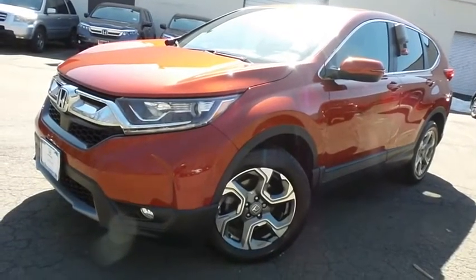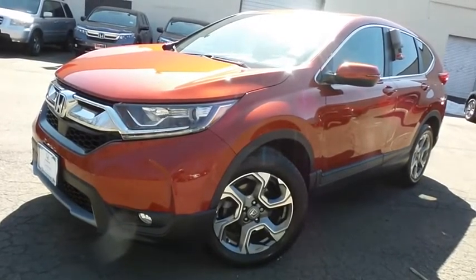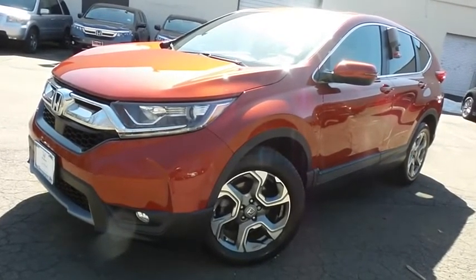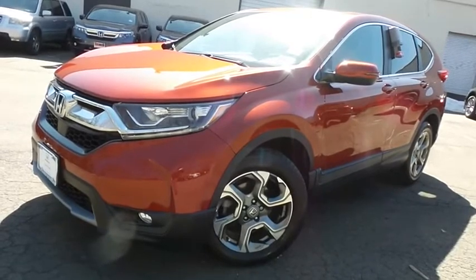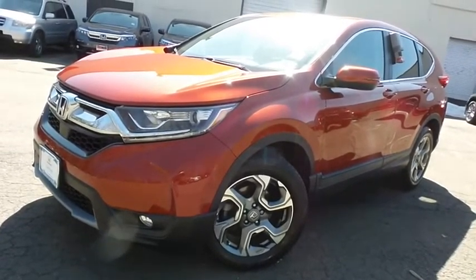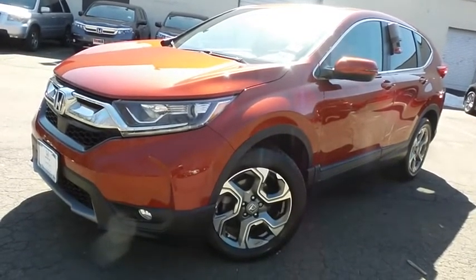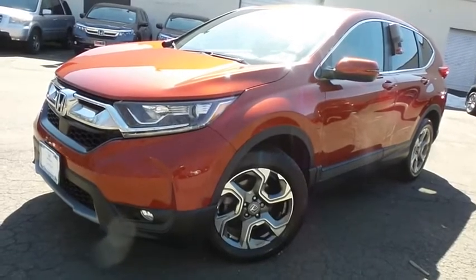Come down to Honda of Nanuet today and test drive this gorgeous 2018 certified pre-owned Honda CR-V EX all-wheel drive, with Bluetooth, reverse camera, Honda Sensing collision prevention, heated front seats, turbocharged engine, and only 25,000 miles.